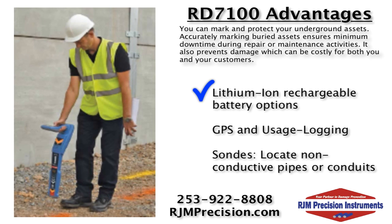And is the RD7100 upgradeable? Yes, in fact, there are a number of ways to upgrade the locator system. Lithium-ion rechargeable battery options for both locator and transmitter provide extended runtime with reduced running costs. Integrated GPS and automatic usage logging allows managers to review local history to ensure compliance with best practice. Sondes can locate non-conductive pipes or cable ducts and conduits at depths of up to 50 feet.